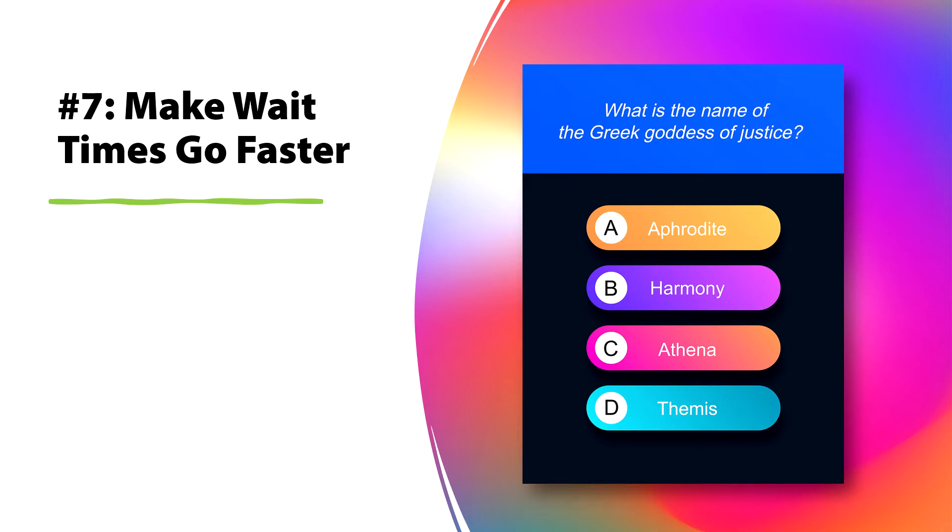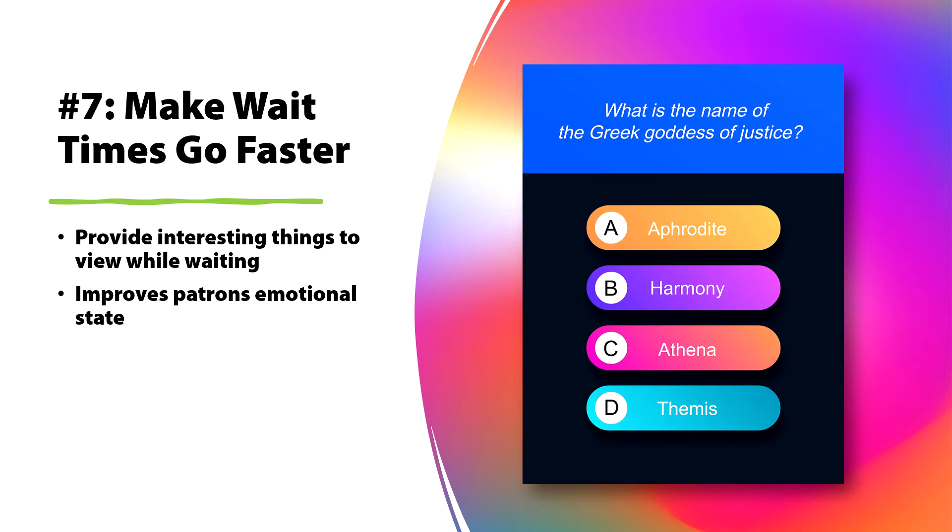We all hate to wait in line — time seems to move so slowly. We hate being in lobbies and waiting rooms. You can make this go a lot quicker by providing interesting things to view while people wait, such as trivia, information, captioned storytelling, brand content, inspirational quotes, and thoughtful questions. This improves the patron's emotional state — it just feels like they haven't been waiting as long when they've been entertained.